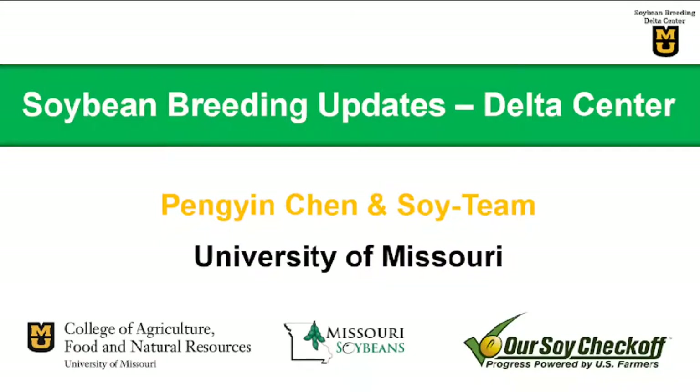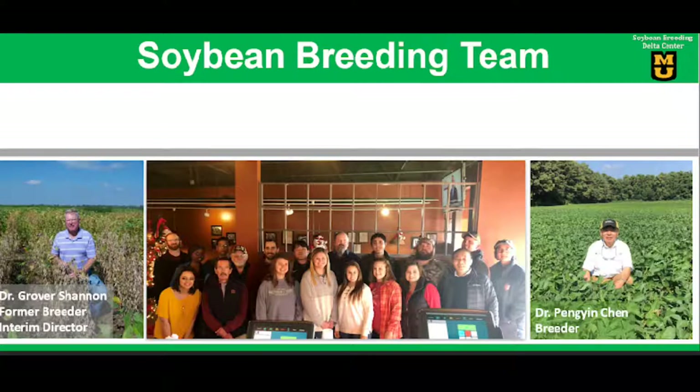This is Pong Yin Chang, the soybean breeder at the Dell Center. I appreciate this opportunity to share with you some updates on our soybean breeding program. Our breeding program was built by the best soybean breeder in the U.S., Dr. Goro Shanley, now the interim director of the Dell Center. I was very fortunate to inherit this program four years ago, along with a well-trained research team. They are very hard-working folks, and frankly they are the heart and soul of our breeding program.